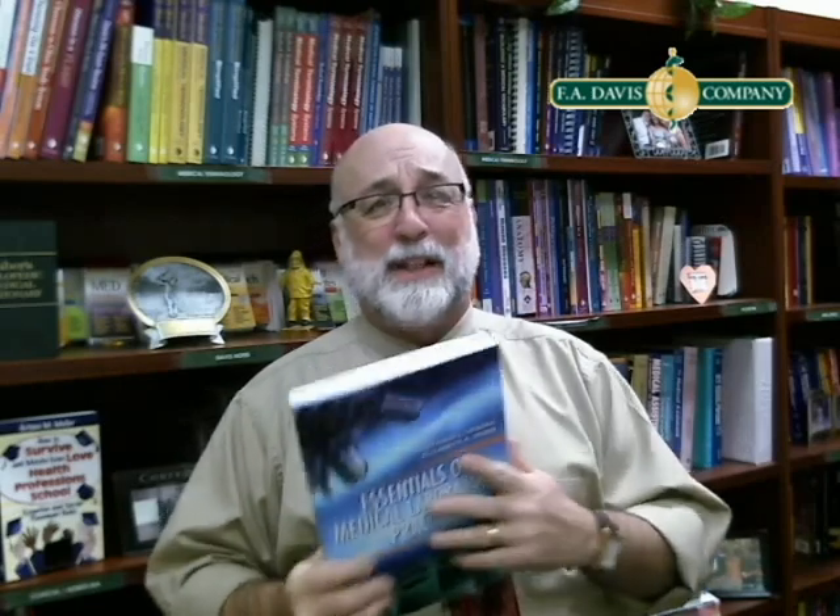It includes really clear procedural steps for every task. I really do like this book. You can see a sample chapter online at FADavis.com.